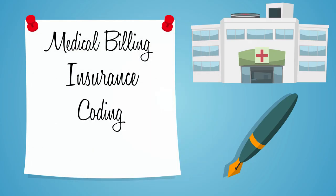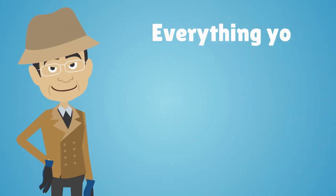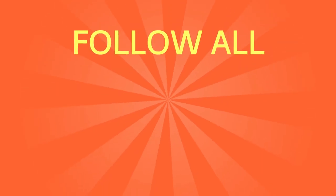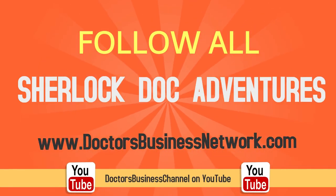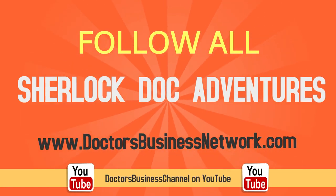To learn more about medical billing, insurance, coding, outsourcing, and everything you need to establish a successful healthcare practice, follow all of Sherlock Doc's adventures on DoctorsBusinessNetwork.com or the Doctors Business Channel on YouTube.